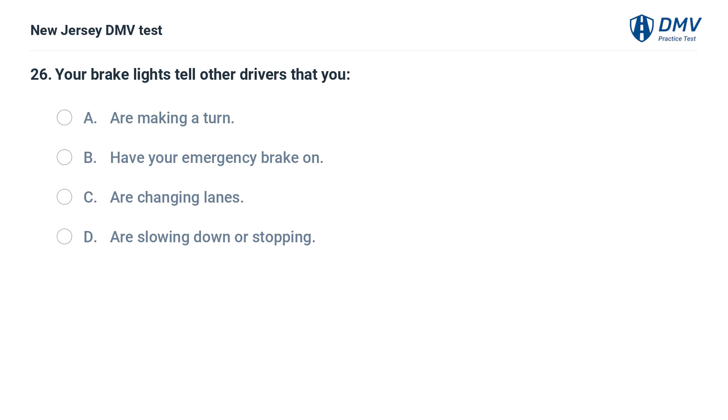Your brake lights tell other drivers that you: A. Are making a turn. B. Have your emergency brake on. C. Are changing lanes. D. Are slowing down or stopping.